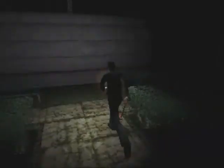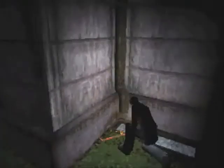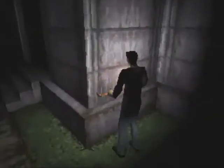There's a rather important item I need to go get. Out to the courtyard, where we have a drainage area. And there's that key we flushed out earlier — it's a classroom key. Now we're pretty much set. I don't think there's anything else of interest out here. Any health drinks on the benches? I'll take it.